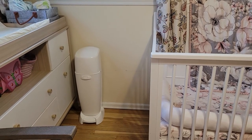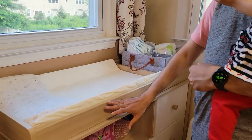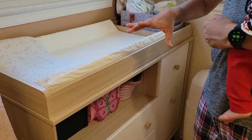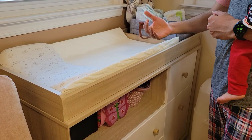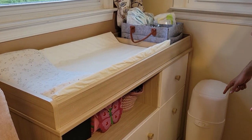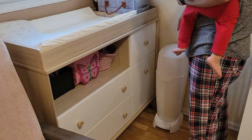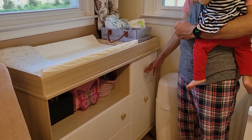This is the diaper changing station, and honestly this has helped us a lot. I would definitely recommend it to all parents — it is at a perfect height, especially when your baby is small, and it makes your job very easy. When the baby is small she doesn't like fuss, so you want it to be comfortable and quick. Make sure you put the Diaper Genie right next to it, because when you are changing the baby you don't want her to fall. You need to quickly dispose of the diaper without getting your hands dirty. We also keep all the wipes and other important supplies here.